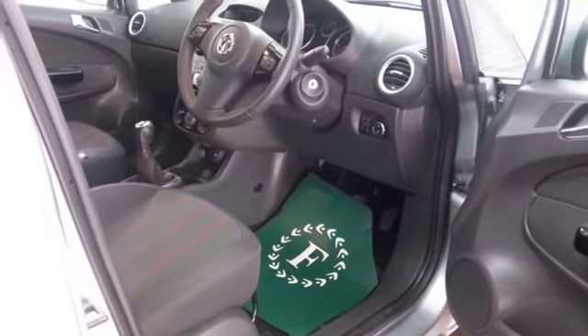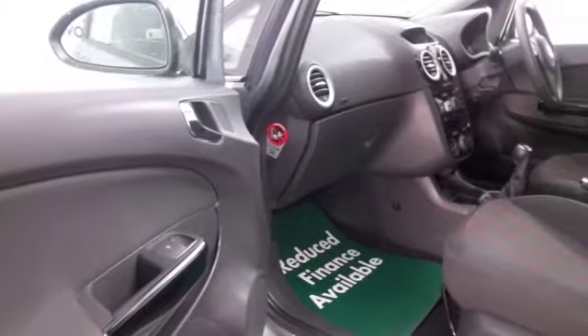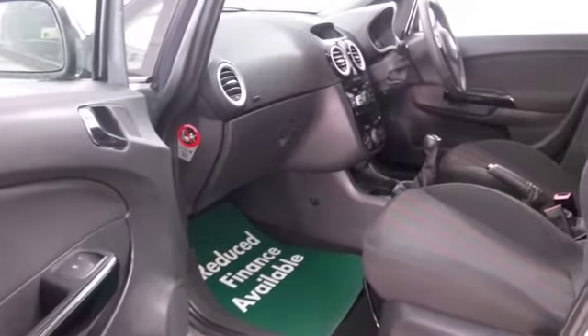Cloth seats, remote locking, air conditioning and cruise control — all the right ingredients are there, and it's looking good with those alloys.